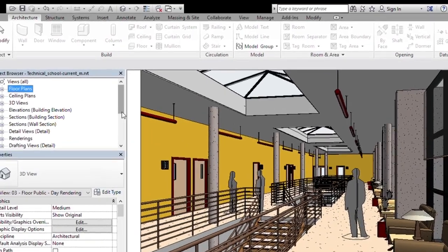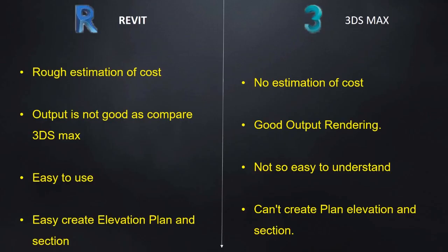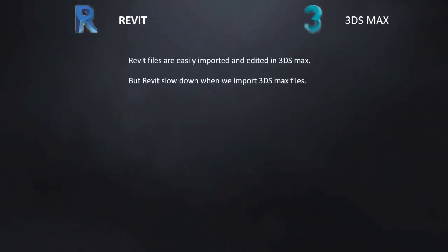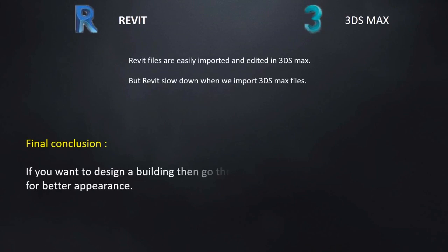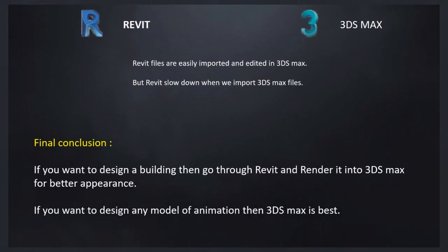You can create plans, sections, and elevations in Revit, which cannot be created in 3ds Max. In conclusion, if you want to design a building, go through Revit and render it in 3ds Max for better appearance. If you want to design any model or animation, then 3ds Max is best.